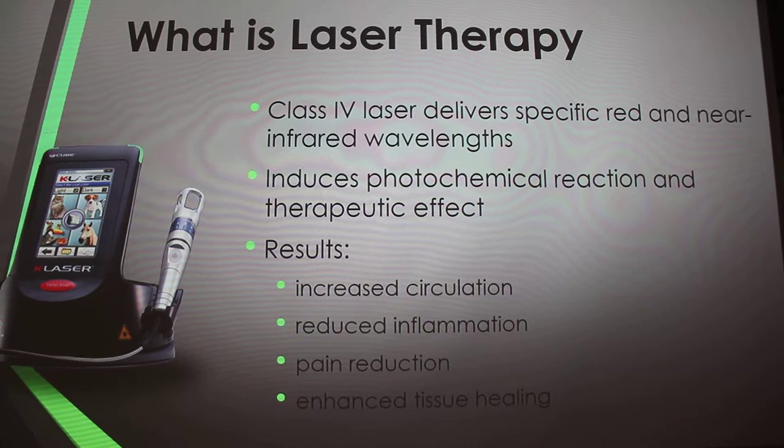Results are increased circulation, reduced inflammation, pain reduction, and enhanced tissue healing. It increases circulation which draws water, oxygen, and nutrients to the area, optimizing healing and reducing inflammation, swelling, and pain. It also interacts with tissues at the cellular level, increasing metabolic activity and nutrient transport in the cell — ATP — allowing for cell function and tissue repair.